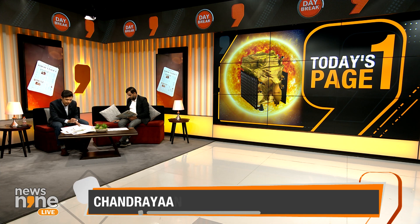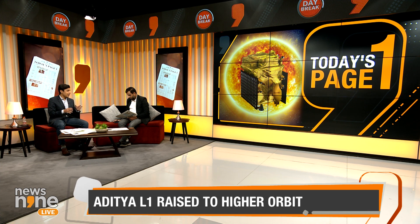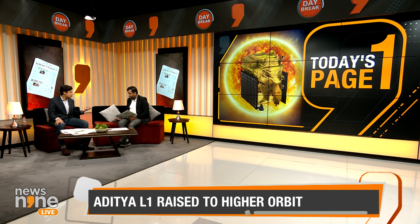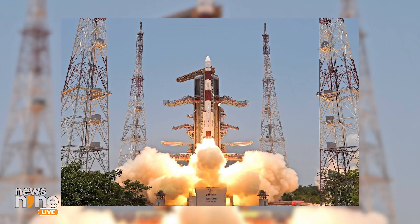Distortions on Earth are caused by the atmosphere, magnetic fields, and dust particles. By studying the sun from space, you avoid all of that. It's important because the sun is the closest star we have — the next possible star, Proxima Centauri, is about 4.5 light years away.